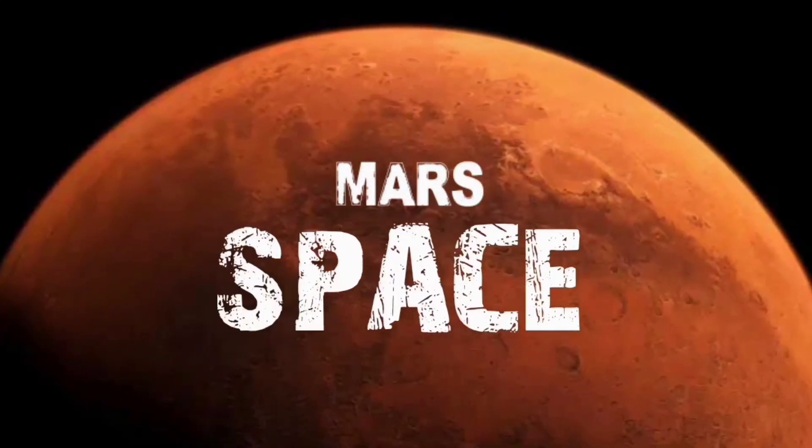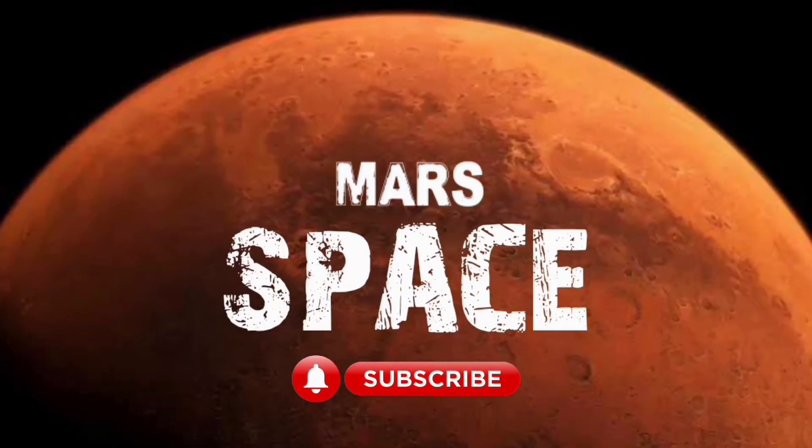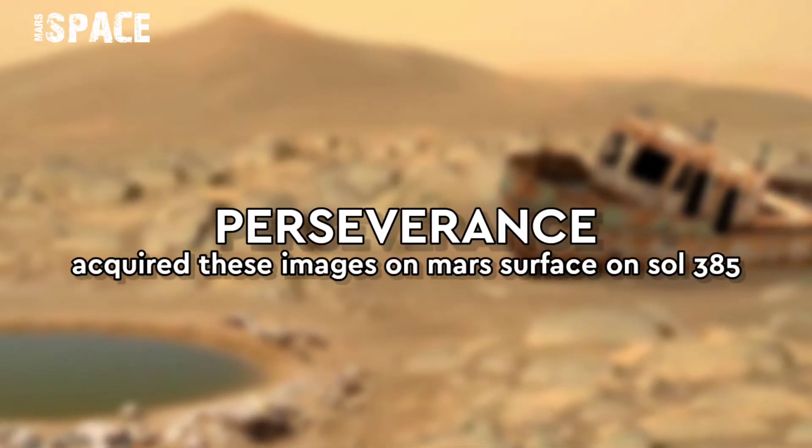Hello everyone, welcome back to our YouTube channel Mars's Bass. If you are new, hit the bell icon with thumbs up and please watch till the end.